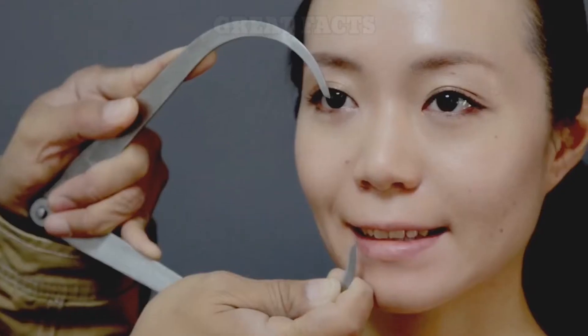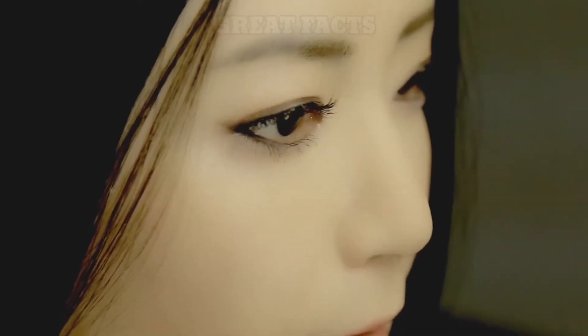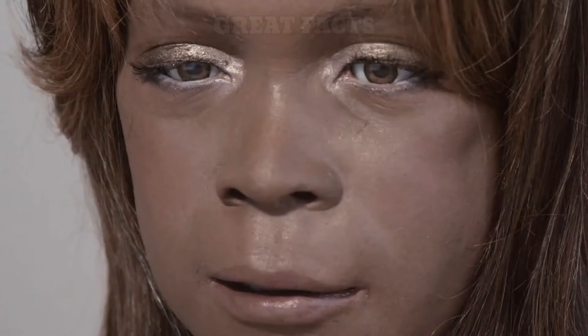Humanoid robots have come eerily close to overcoming the uncanny valley. With the right features in place, they are almost indistinguishable from their organic counterparts. Almost. They are able to talk like us, walk like us, and express a wide range of emotions. Some of them are able to hold a conversation, while others are able to remember the last interaction you had with them.